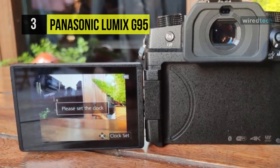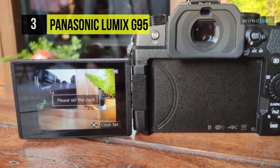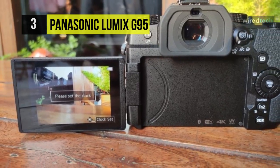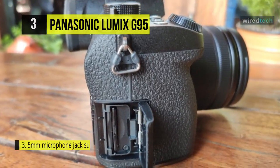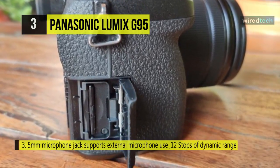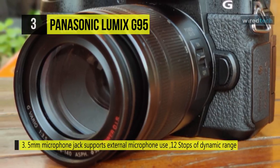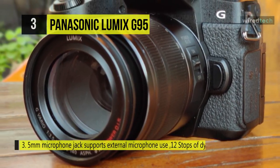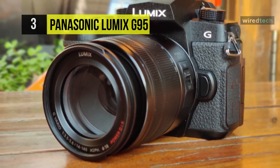4:2:2 8-bit output is possible when recording externally through micro HDMI. Both headphone and microphone slots support enhanced audio recording. Additionally, a Dual IS-2 system combines in-camera and in-lens image stabilization to efficiently minimize the appearance of camera movement by up to 5 stops.